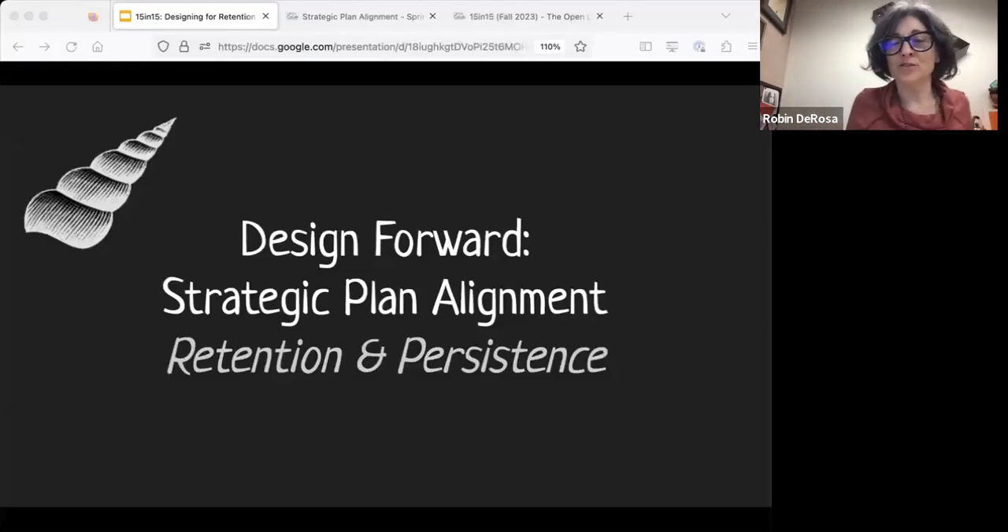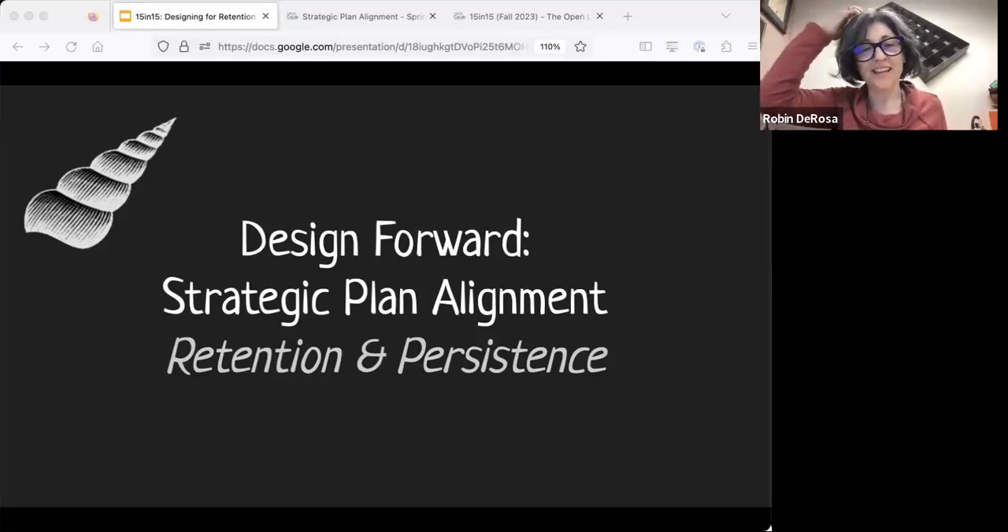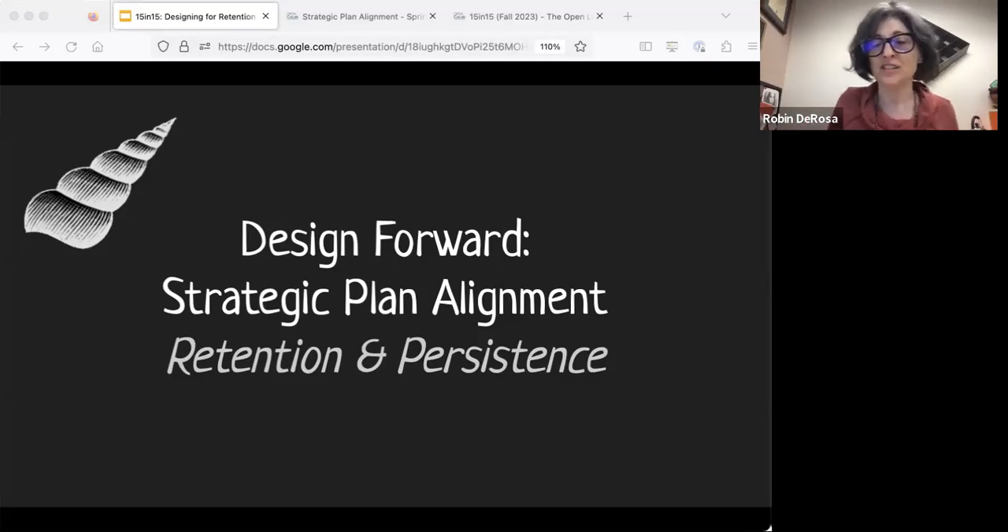All right. Hi, everybody. Welcome to another 15 and 15. Today's topic is strategic plan alignment, retention, and persistence.